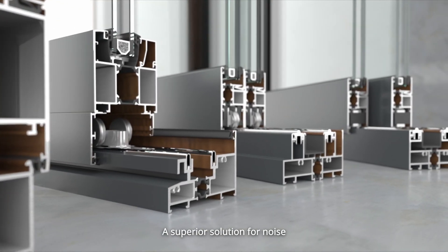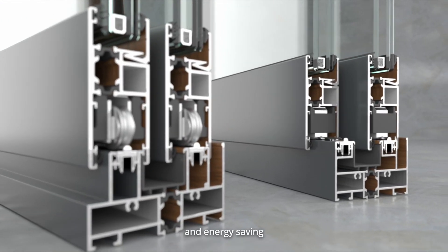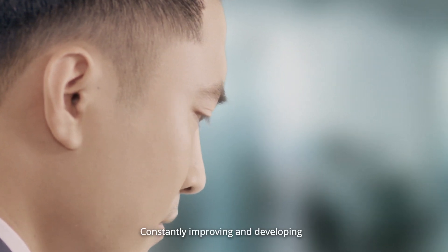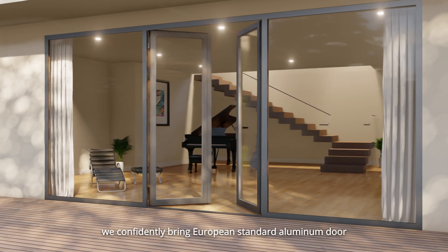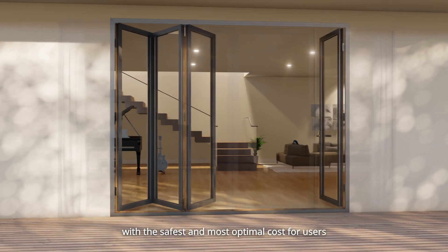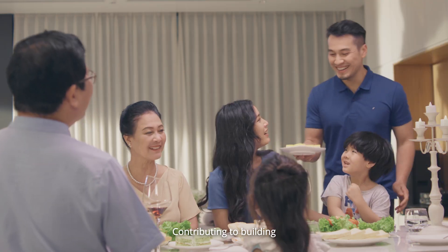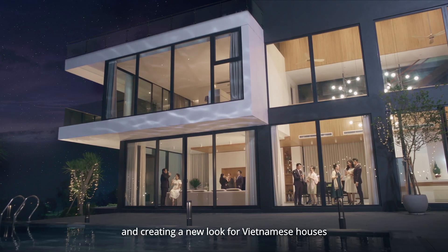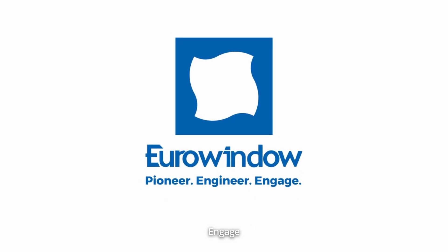Aluminum doors — Euro Window, a superior solution for noise and heat insulation and energy saving. Constantly improving and developing, we confidently bring European standard aluminum door and wall products with the safest and most optimal cost for users, contributing to building a new look for Vietnamese houses. Euro Window — pioneer, engineer, engage.